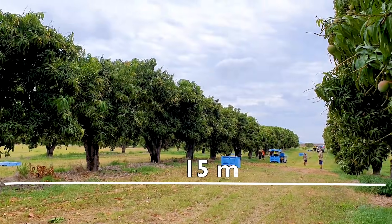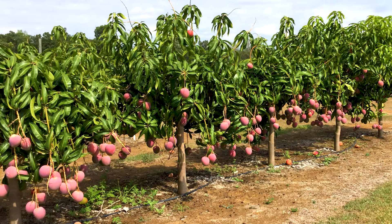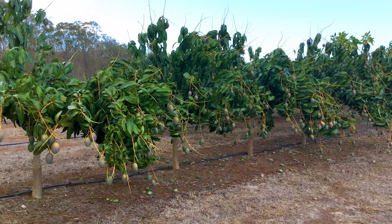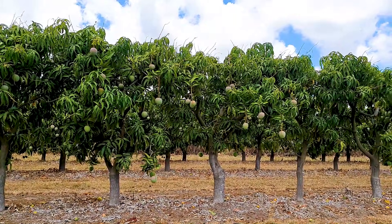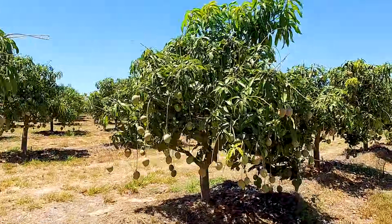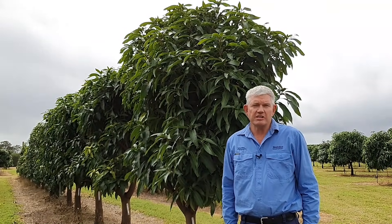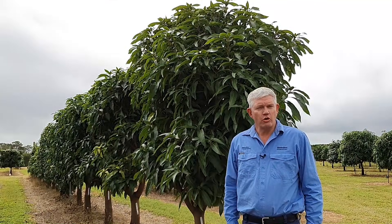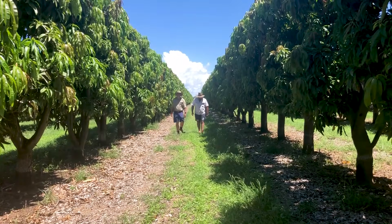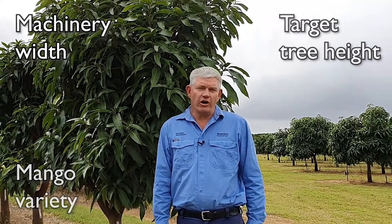Tall trees require wider inter-rows to minimise shading. Four: target tree harvest width. The width of the tree is a more complex decision, influenced by the distance between trees within the row. Trees planted at close spacing — e.g. 2 or 3 metres — may only need to grow to 2 to 3 metres diameter to reach optimum fruiting dimensions. Trees planted at wider distances need to grow to a greater diameter to ensure they fill the hedge faces sufficiently. The slim hedge orchard is one of the most efficient designs for utilisation of site and light resources, and many mango growers are progressively moving to higher density systems. The final decision on optimum orchard dimensions is a personal choice for the grower, taking into account variety, machinery width, target tree height, and target tree width.